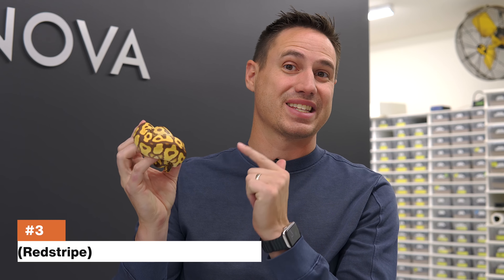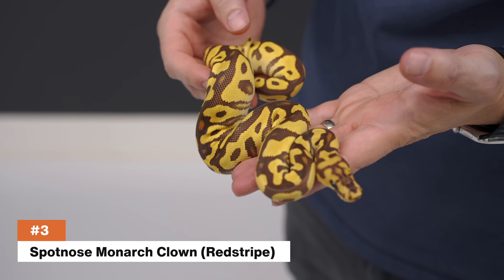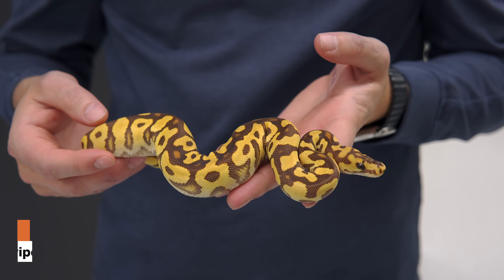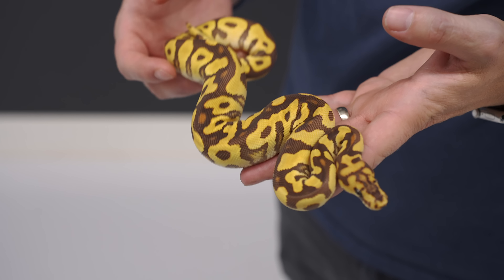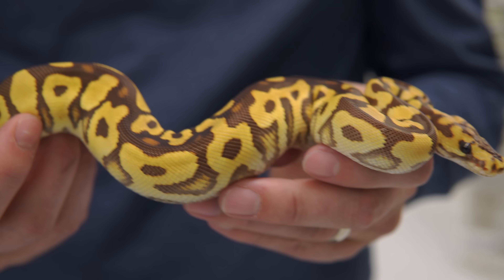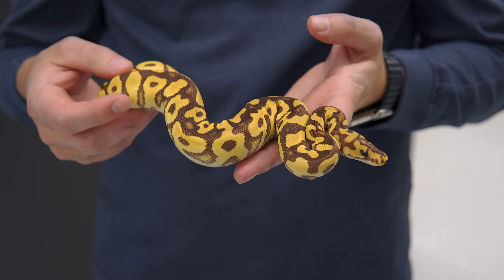So you had to know these last few were multi-recessives. This is the Spotnose Monarch Clown. This girl is amazing and I do think she's red striped — we'll find out with breeding. We love the Monarch Clown project and the Ultramel Clown project, because you're just taking the beautiful contrast of the clowns and changing it to those really beautiful caramel, almost bubblegum colors that come from the Monarch and Ultramel.